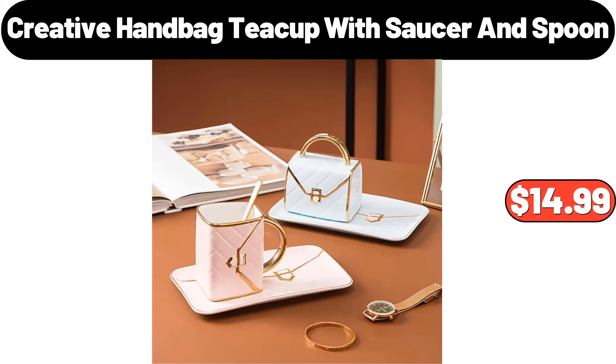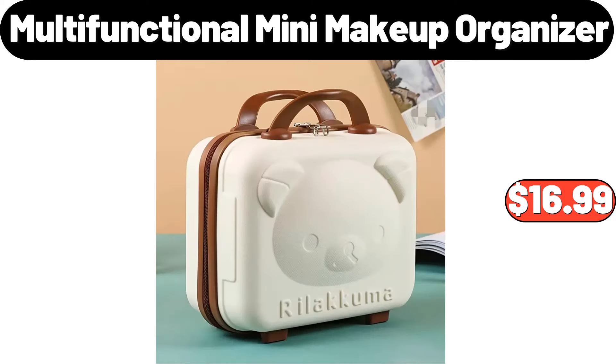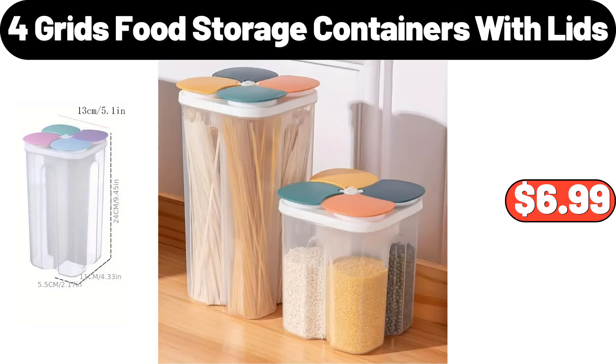Creative handbag teacup with saucer and spoon, $14.99. Foldable portable plastic clothes toy storage bin, $64.99. Multifunctional mini makeup organizer, $16.99. 4-grids food storage containers with lids, $6.99.